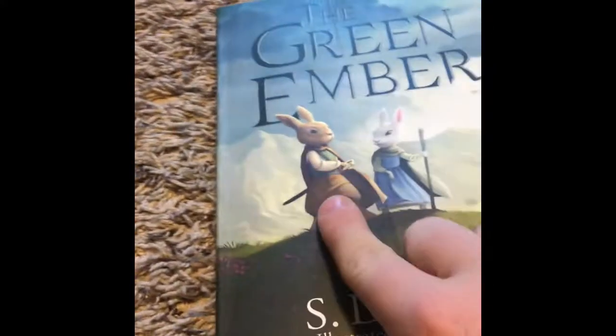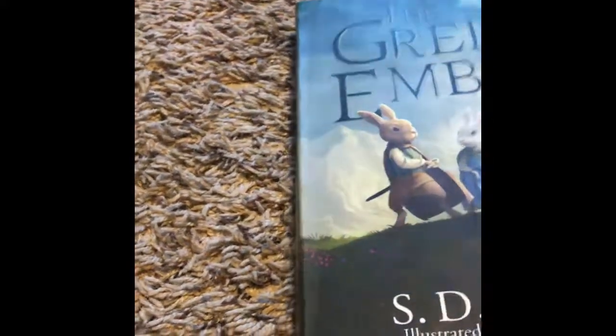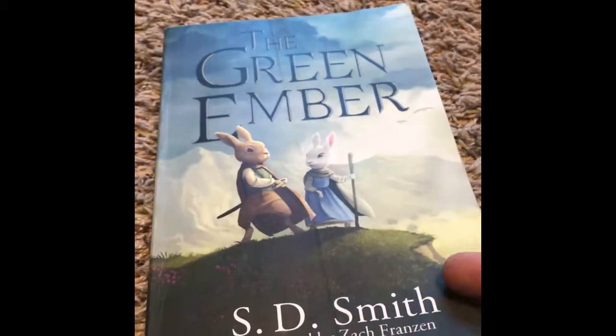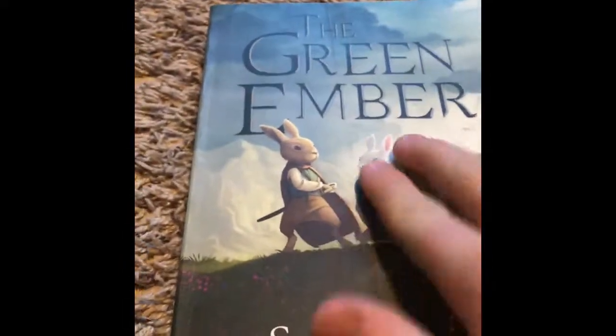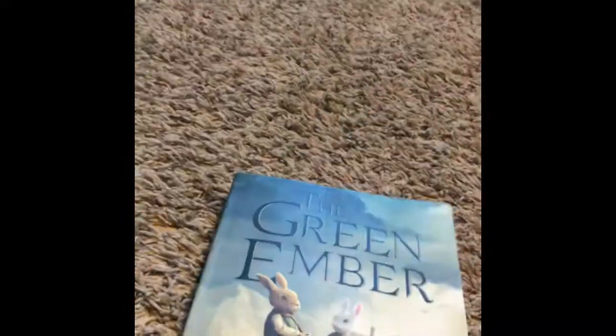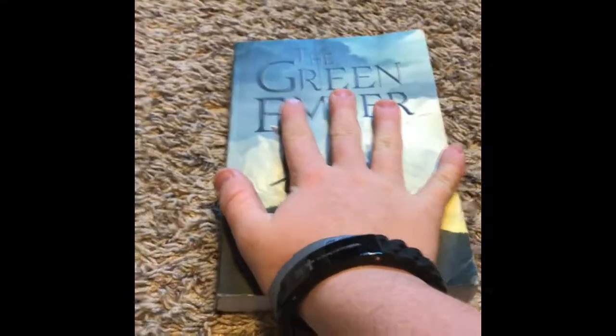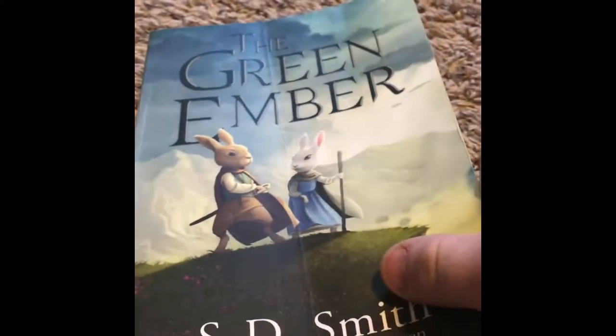On the front there's Picket and Heather — you'll notice later in the story Heather has a chopped ear right there. I really like that these have soft colors. Some other books like The Prince Warriors also have really nice book covers, but those ones are hard. These are just really soft covers, and they're not too long or too wide — they fit perfectly into the hands.